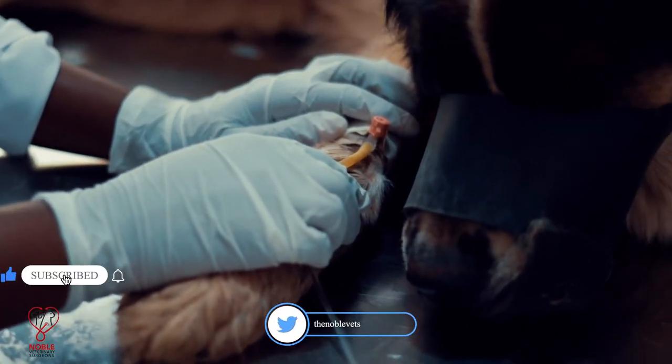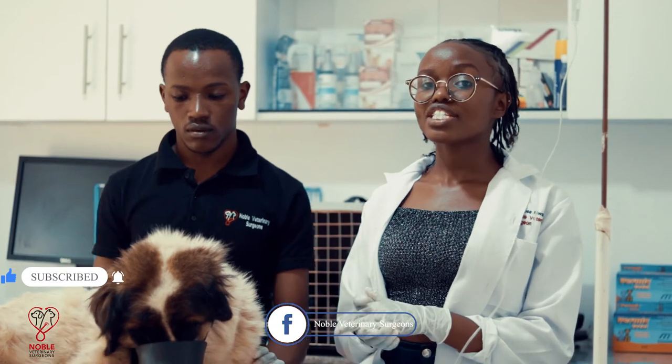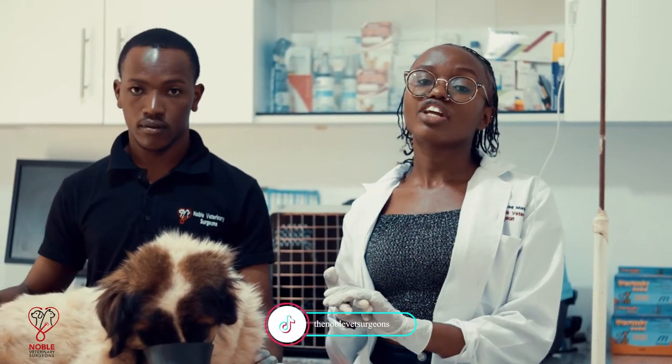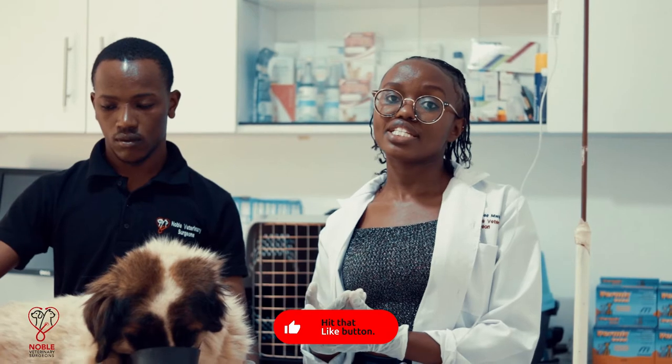Another cause of a lick granuloma is psychological disorders such as obsessive-compulsive disorder, also known as OCD. This usually results in lick granulomas because the animal tends to lick one place excessively until it results in a skin lesion.